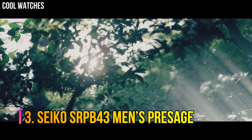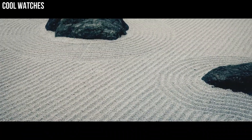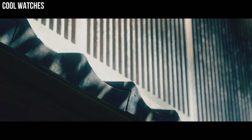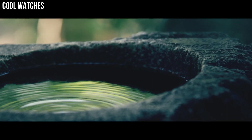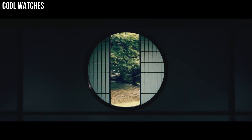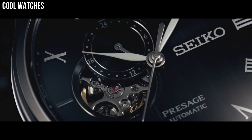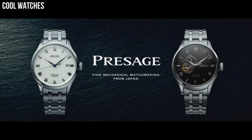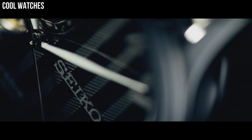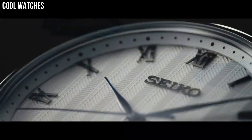Number 3: Seiko SRPB43 Men's Presage with silver dial enhanced by silver tone hands. Silver tone stainless steel case with a black leather band. Automatic movement. 50m water resistance. Fixed bezel. Scratch-resistant hardlex crystal. Transparent case back. Fold-over clasp. Pull-push crown. Case size 40.5mm by 12mm. Band width 20mm.